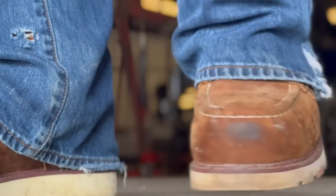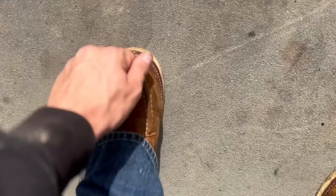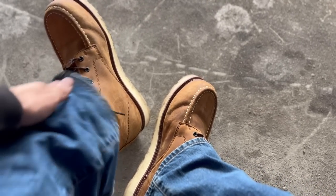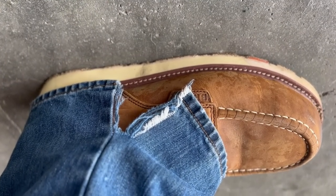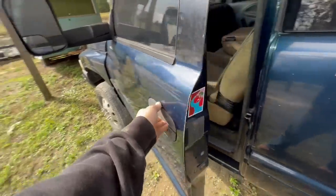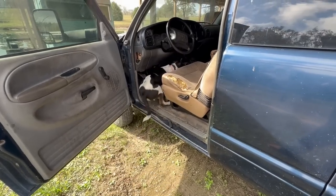Today's video is sponsored by Brunt Workwear. Brunt makes a boot for the hard-working men and women, so I decided to give the Marin 8-inch composite toe work boots a try. When I first put them on I was amazed at how comfortable they were, and the composite toe offers maximum protection without the added weight of a steel toe. These 8-inch boots give plenty of ankle support and they're also waterproof, electrical hazard rated, slip and oil resistant, and they meet the ASTM F2413-18 standard. Check out Brunt Workwear via the link in the description - they're only $175.